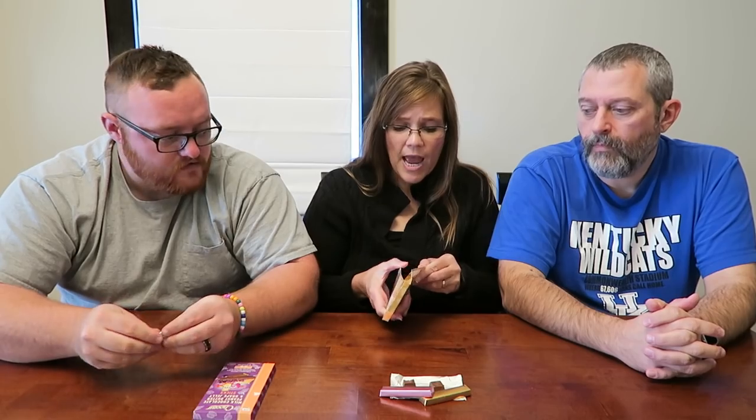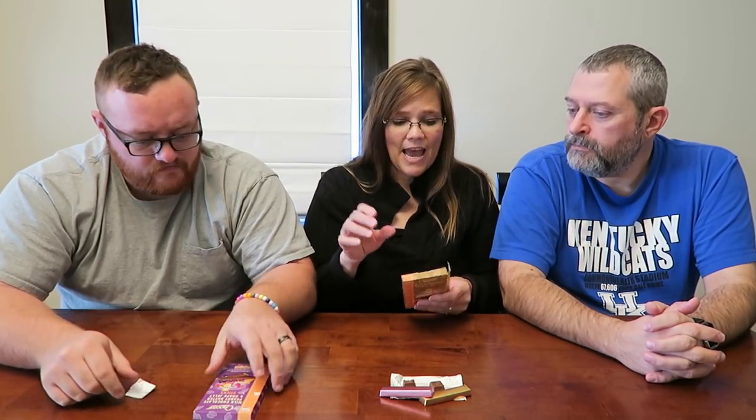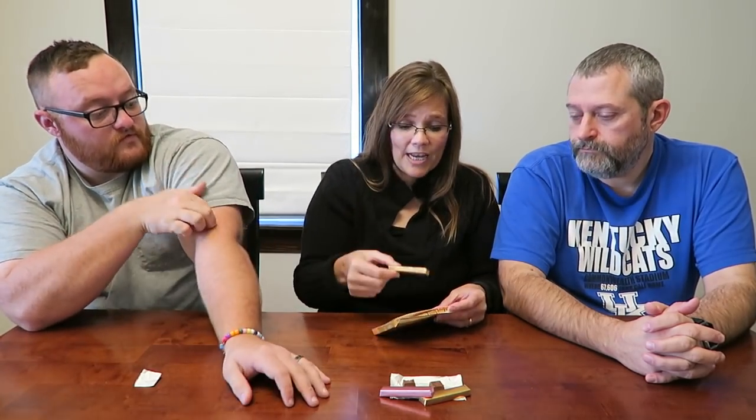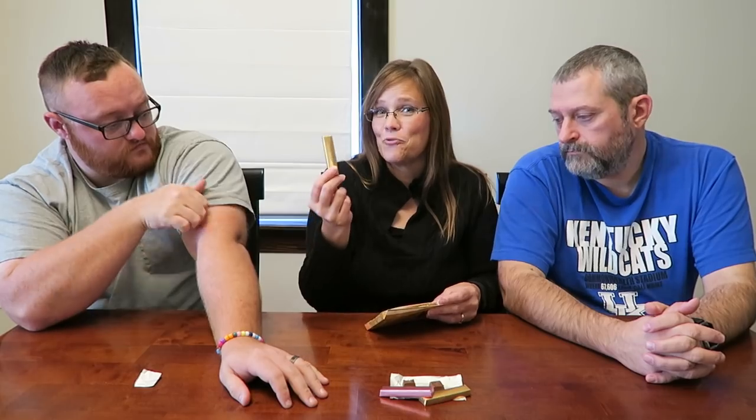I know a lot of you shop at Aldi a lot, and if you've never picked these up, just know that I think they're worth it. You could make these last for a while — you get eight sticks. I think these would be cool for somebody who has kids because this could be a treat for your kid, and if you give them one a day it's going to last you eight days.